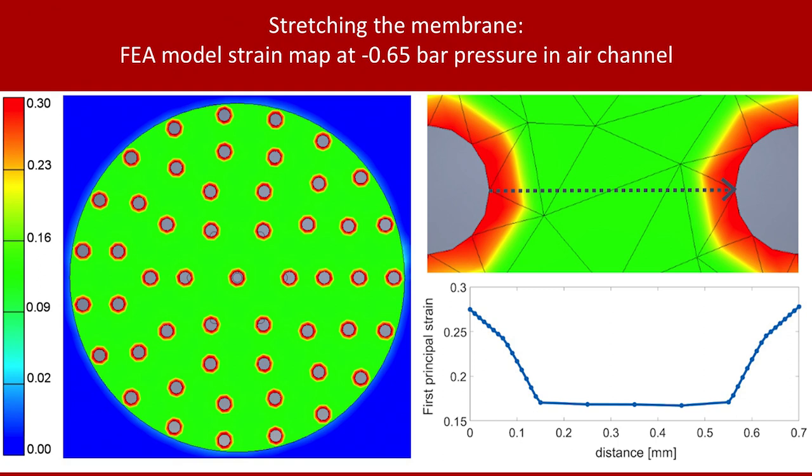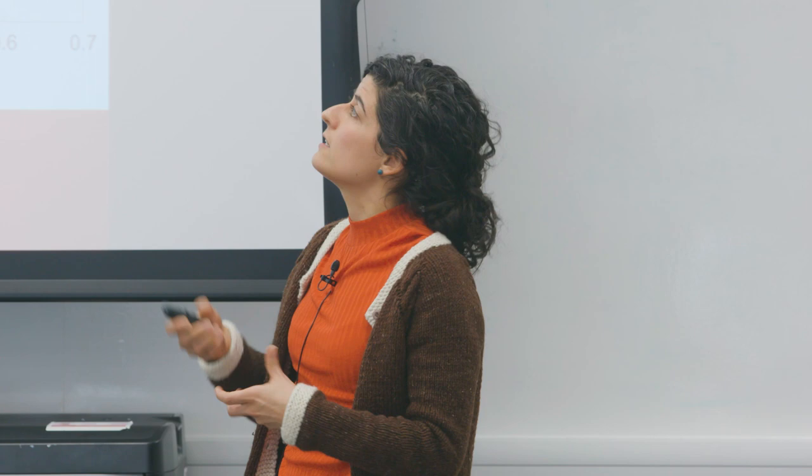I did some stress-strain analysis in Inventor to get a ballpark figure on what strains you get when you expand the membrane. Around the pores you get quite high strains — about 27% — and on the solid membrane area around 15–17%. This is actually quite physiologically relevant: making a fist gives about 6% strain on your skin, and bending your hand forward is about 20% strain. I was really happy with these ballpark figures, which we also validated experimentally with DIC.